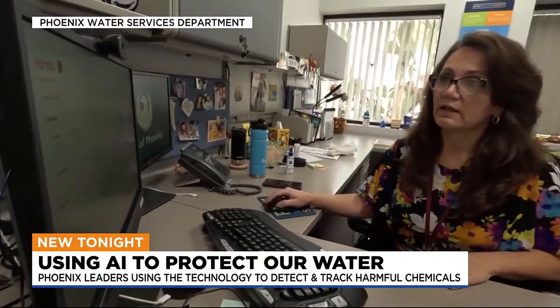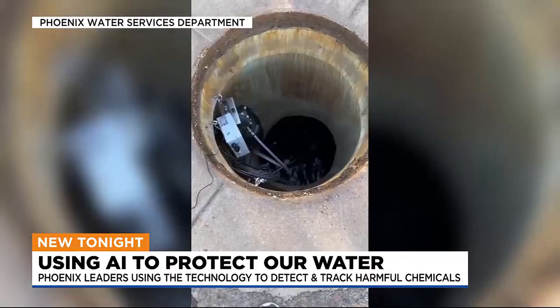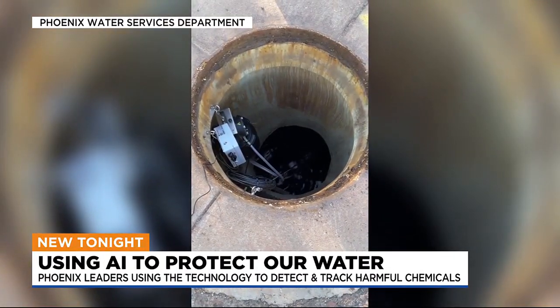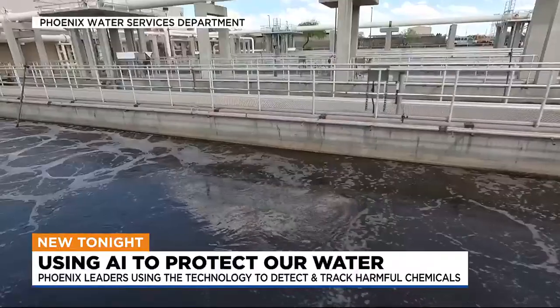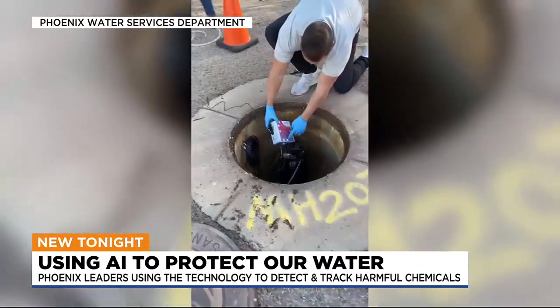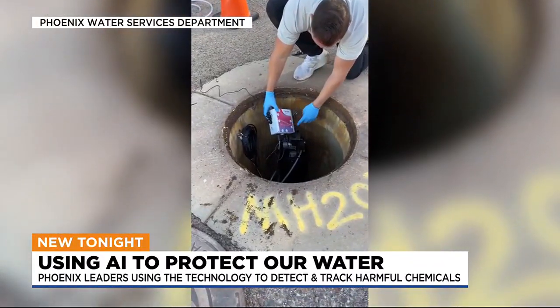The city only recently began using this tech, but they say it's already proving to be a useful tool. We've had about three or four instances where we were able to capture things that we were concerned with. There was an incident where we found nickel in the sewer system, and we went back, and we knew where it was coming from, and we had conversations with that industrial user.